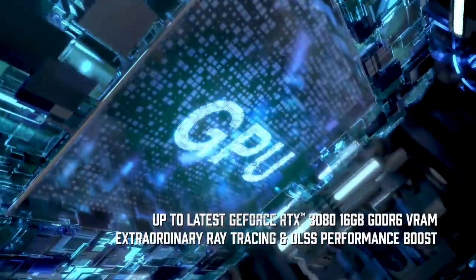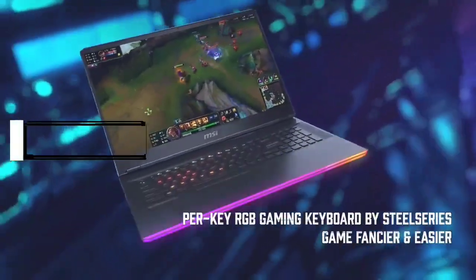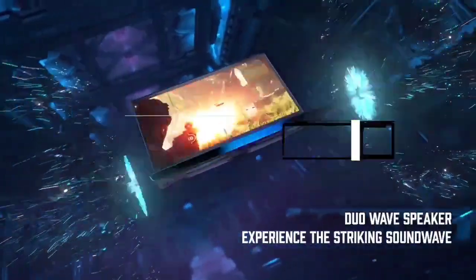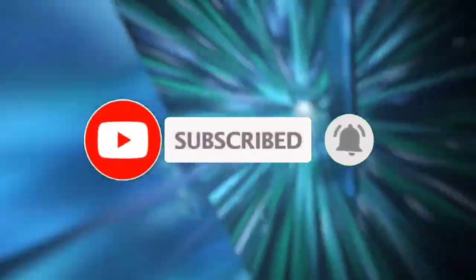That's all for the Top 7 Best Small Gaming Laptops 2023. The links to all products are given in the description, which are updated for the best prices. Subscribe to our channel for more videos — we'll meet in the next video, till then take care, bye.